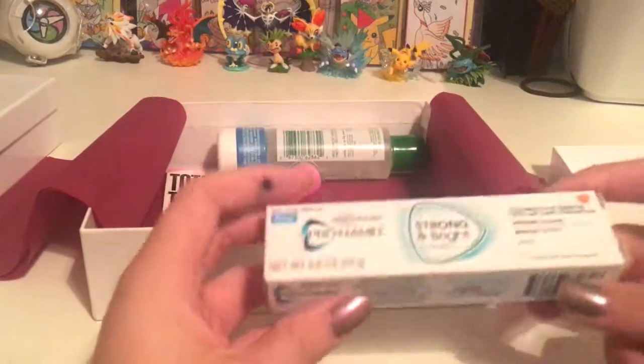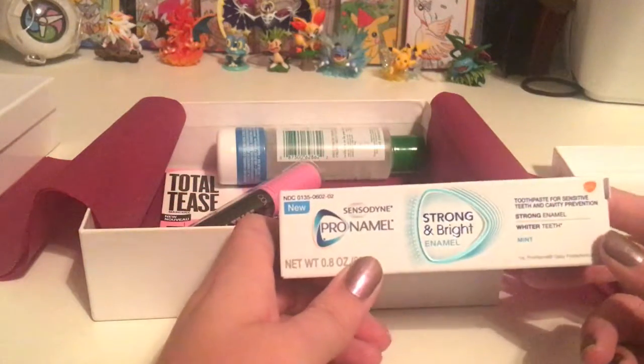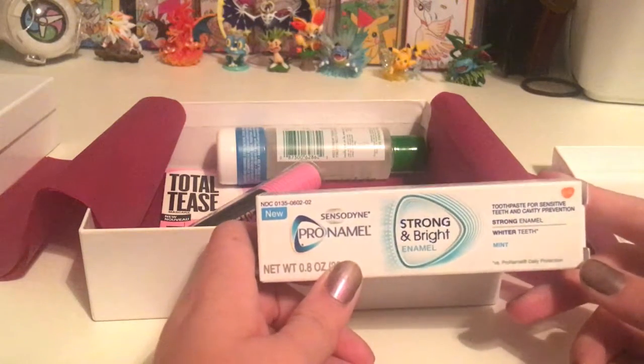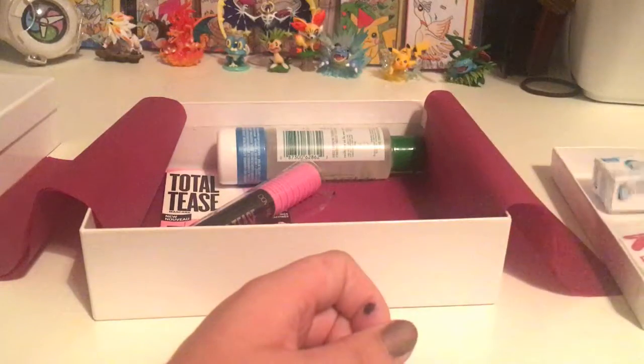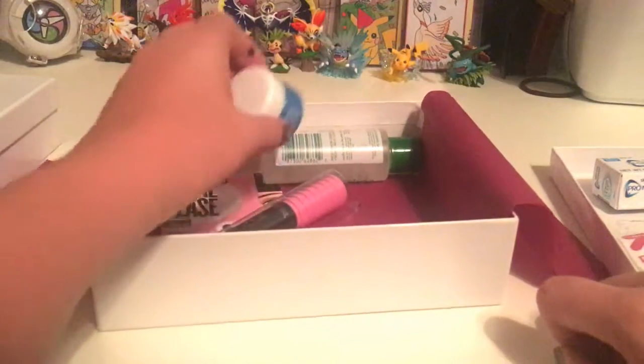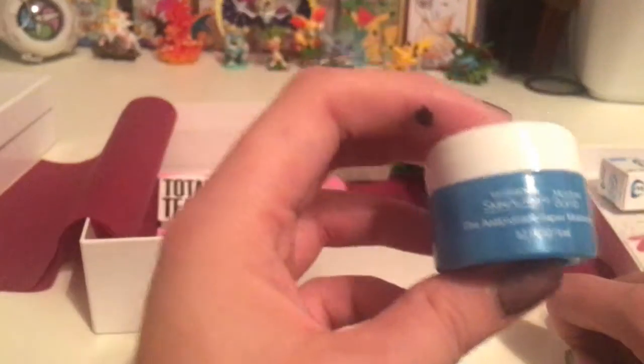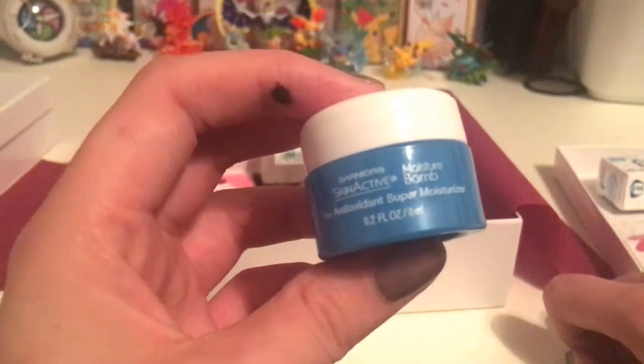And we have Pronamel Enamel for Whiter Teeth mint flavored toothpaste. A lot of good hygiene stuff. And we have Skin Active the Antioxidant Super Moisturizer. That's really cool — it's a cute little container. I'm going to try that.